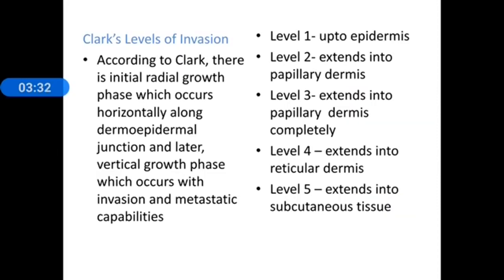Regarding Clark's level of invasion, there is an initial radial growth phase which occurs horizontally along the dermo-epidermal junction, and later the vertical growth phase occurs, during which there is invasion and metastatic capability. Level 1 means up to the epidermis. Level 2 extends into the papillary dermis superficially. Level 3 extends into the papillary dermis completely. Level 4 means it extends beyond into the reticular dermis. Level 5 involves the subcutaneous tissue.